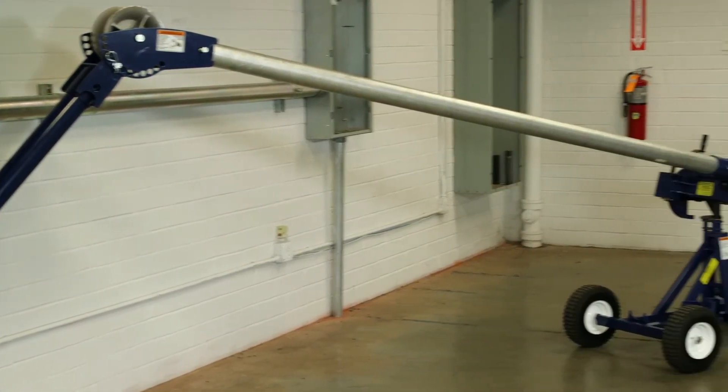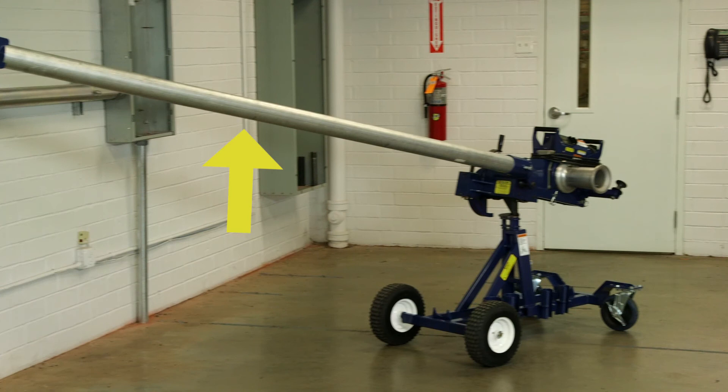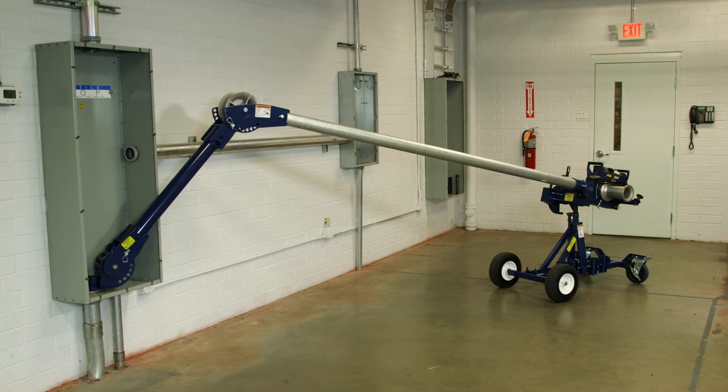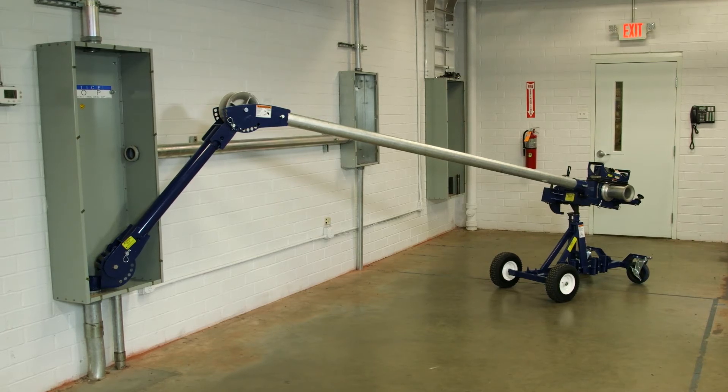And for those pulls where extra reach is required, the Model 100 puller can accept up to two 10-foot sections of 3-inch rigid conduit to give you over 20 feet of makeup cable to the capstan.